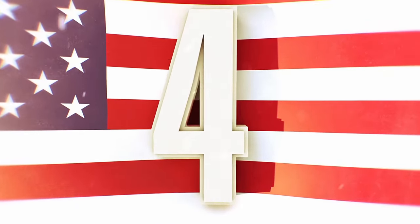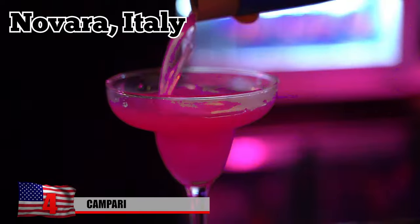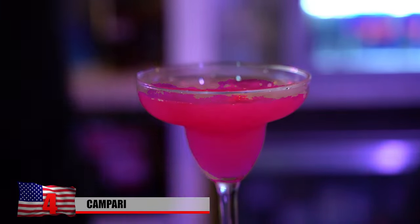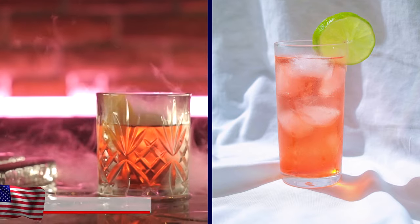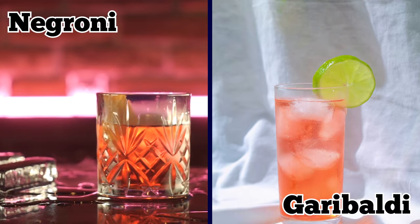Invented in 1860 in Novara, Italy, Campari is a liqueur famous for its distinct bittersweet flavor. It's the main ingredient for several classic cocktails, including the Negroni and the Garibaldi.